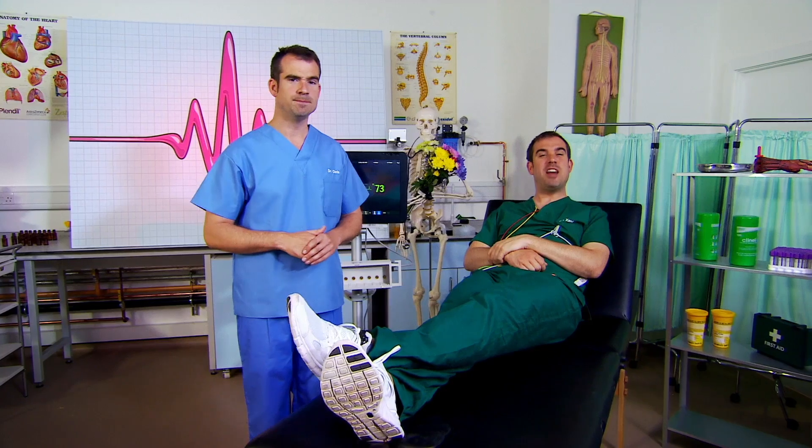Your heart was beating when you were a six-week-old embryo inside your mum, just the size of a raisin. Your heart is made up of millions of tiny cells, and each one of those cells beats on its own. And here's one of them - this is a single heart cell. It just won't stop beating, even without its mates.